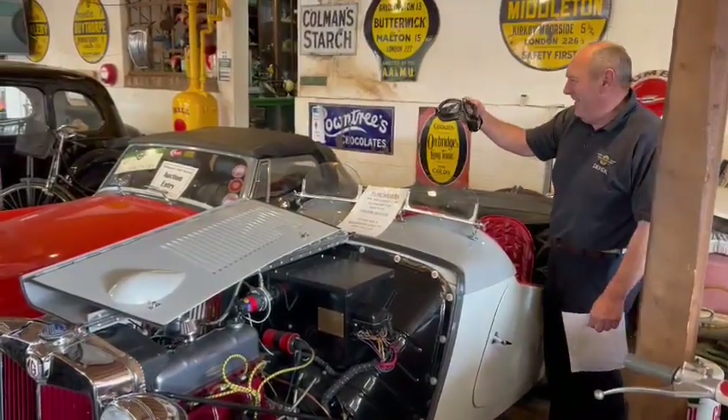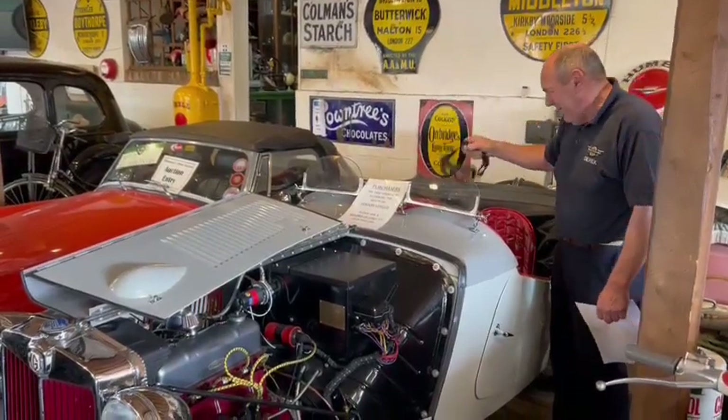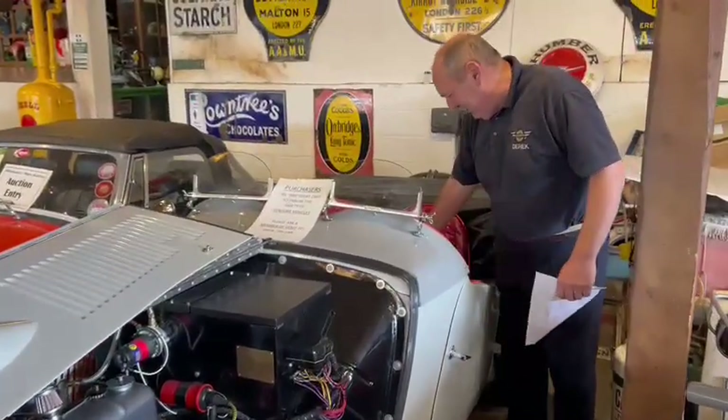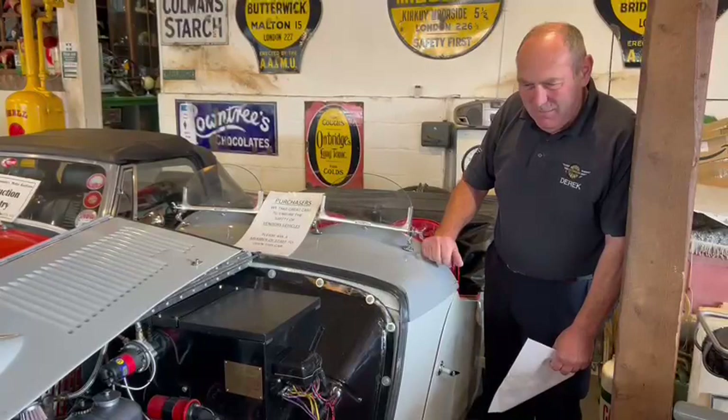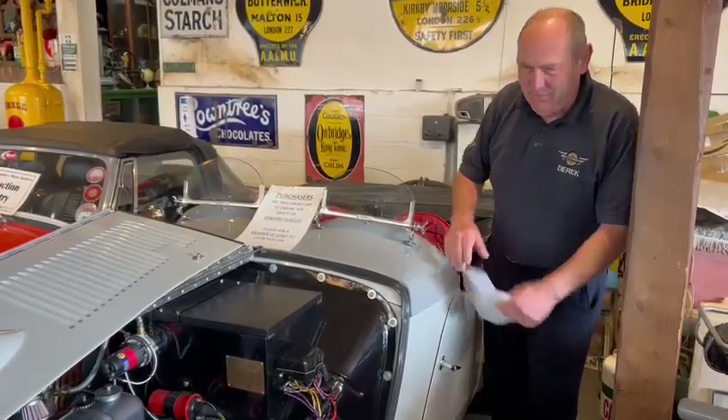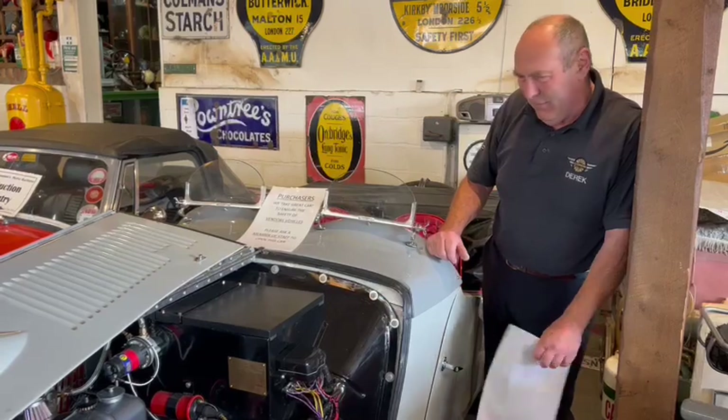Look at that — goggles included. Mark 9 replica goggles, lovely bit of kit. I love these fly screens. I actually adore the car. I think the colour scheme is impeccable — super light and dark grey. It goes together absolutely beautifully.